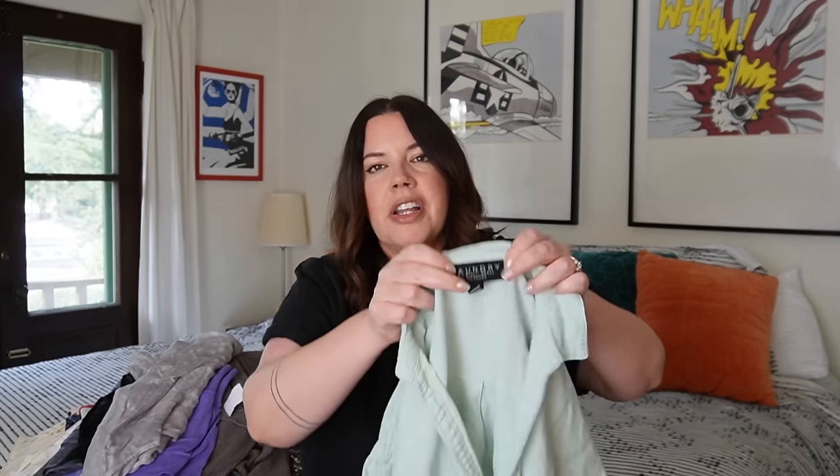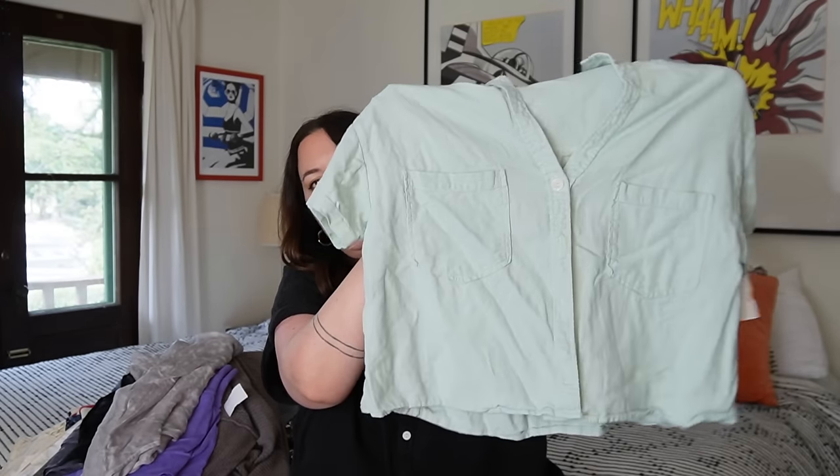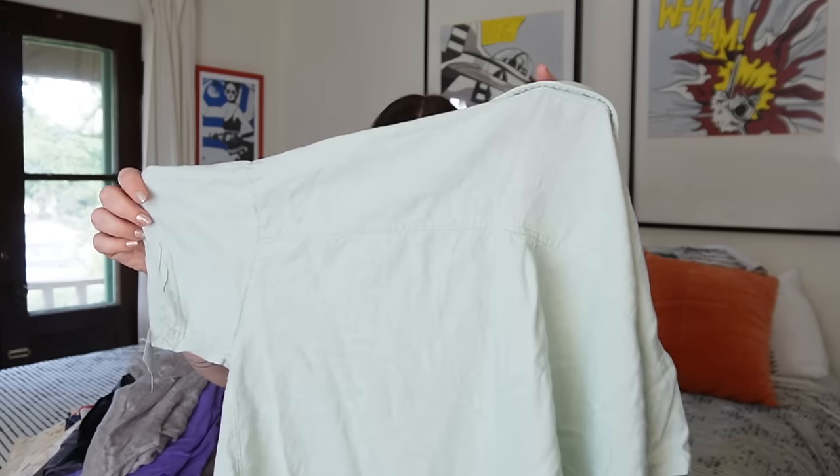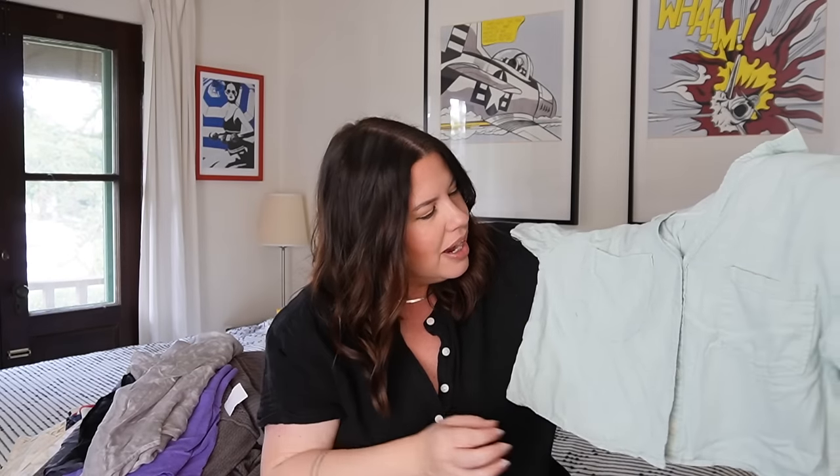Next up is a cute little top — 100% linen from Laundry by Shelli Segal. I don't often pick up this brand. For me, this was more about style. It's a 100% linen cropped little button-down shirt in a size small, in this pretty seafoam green. This should sell pretty quickly — it fits into that eclectic grandpa look and has that cropped silhouette that's so hot right now. Probably somewhere between $28 and $32 on this. I love this color — I think it's so pretty.